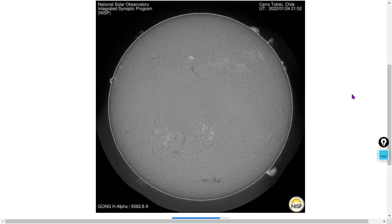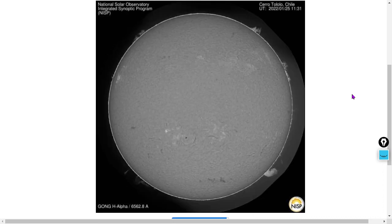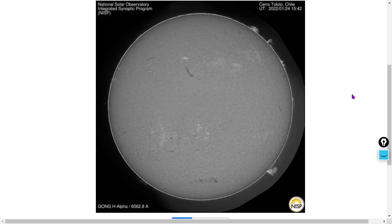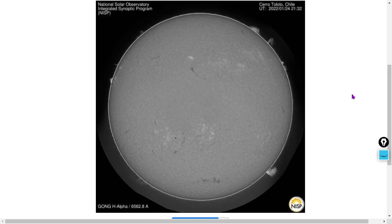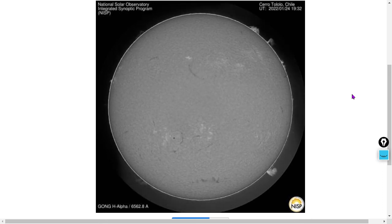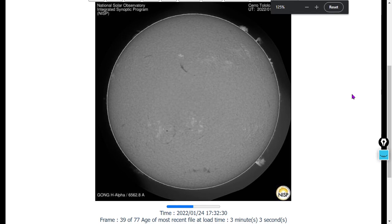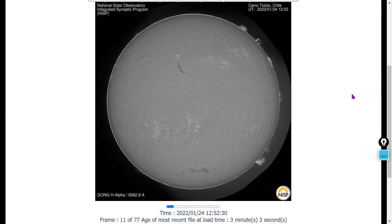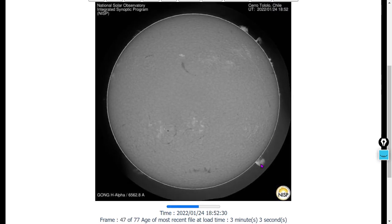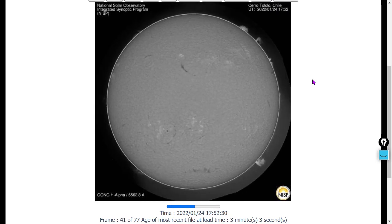Here's the ground-based solar observatory, part of the National Sunspot Observatory, located in Cerro Tololo, Chile. We've got massive filaments here in the Northern Hemisphere and Southern Hemisphere. This data is only about two to three minutes old. Lots of prominences continue on the western limb, as you can see. This is hydrogen alpha at 6,562.8 angstroms.